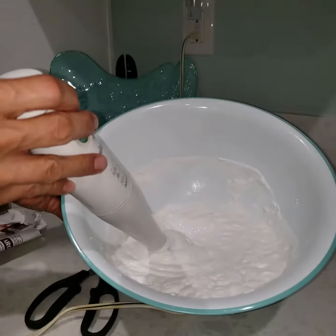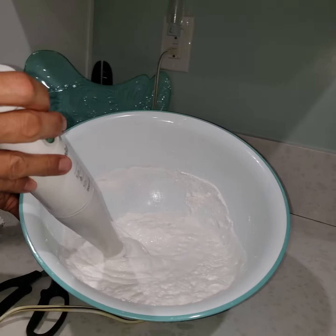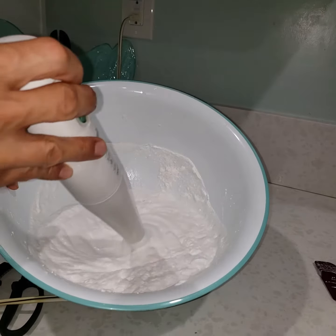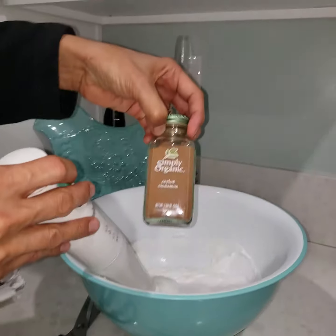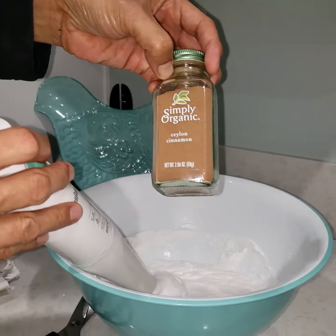I put sweet potato and the corn that we had from Thanksgiving in there, and I put cinnamon in there too — cayenne cinnamon — and it's very healthy for you.